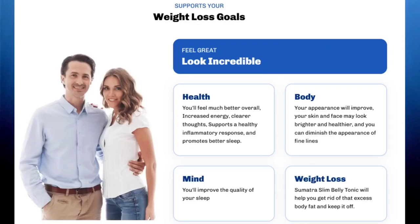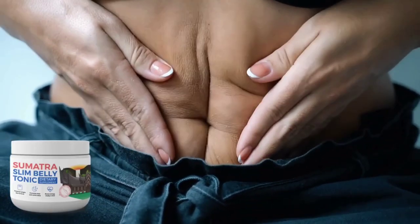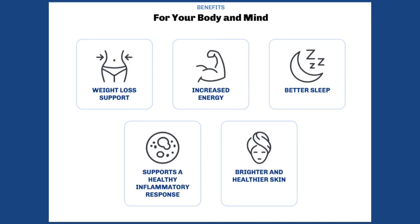For those aiming to shed pounds, Sumatra Slim Belly Tonic is a 100% natural dietary supplement. Its formula doesn't contain any chemical components, only natural and organic ingredients such as plants, herbal extracts, vitamins, and nutrients.